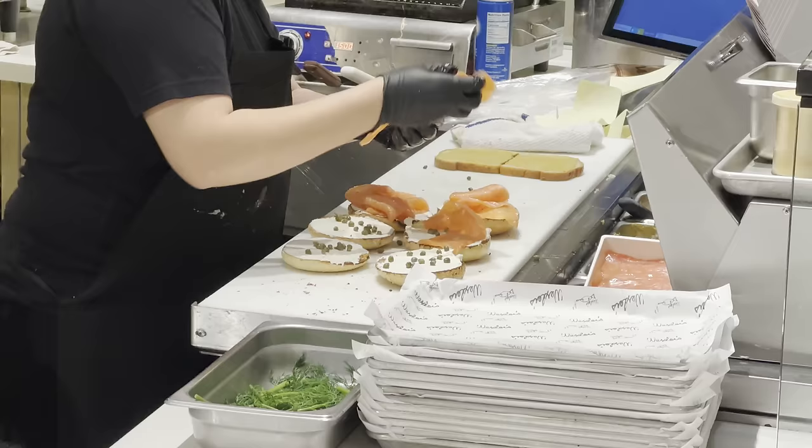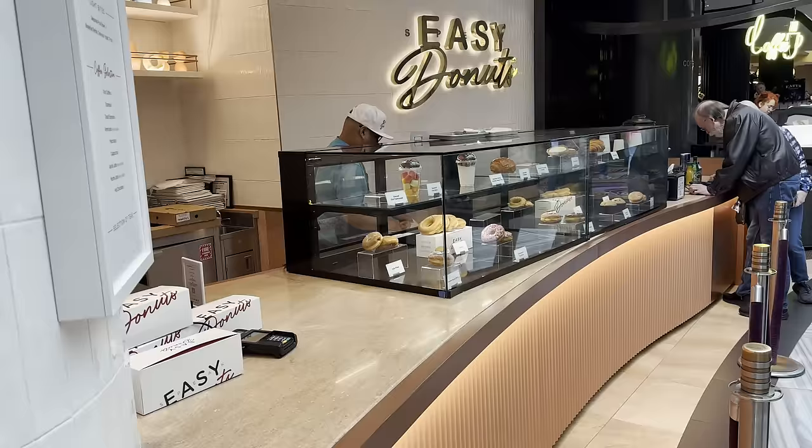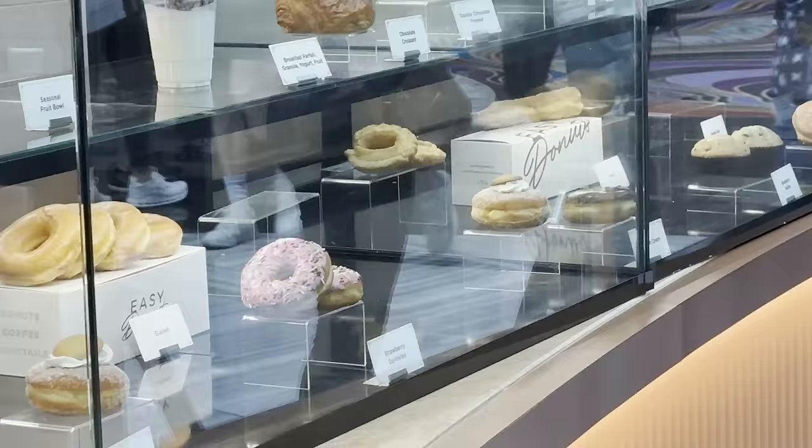I went and looked at the donut line while we were waiting on this, and I don't see anything that I just can't live without, so that's why we stuck with this instead. Our initial intent was to try everything, but the donuts didn't look that much better than your local grocery store. But this is better than your local grocery store, and I'm glad we did it.